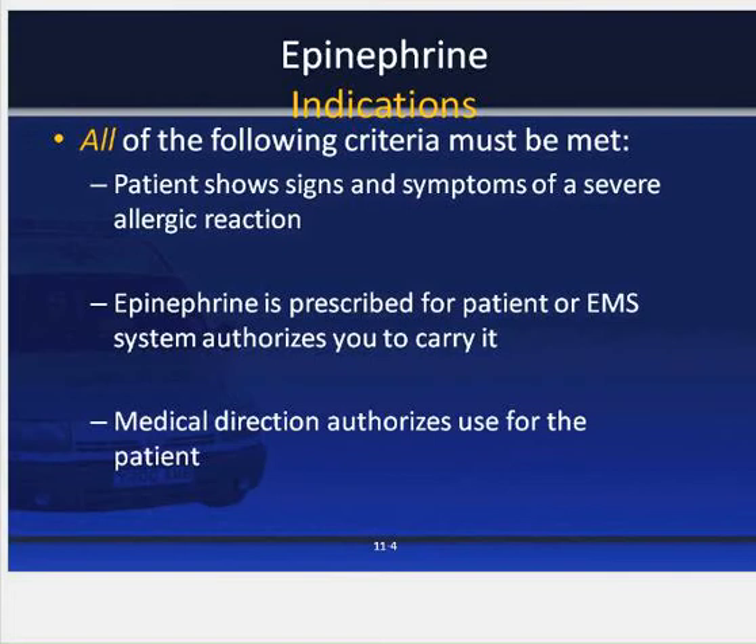In Kentucky, EMTs are actually on standing orders for subcutaneous epi, not just the auto injectors. They have the ability to use the auto injectors, but they can also draw up and administer subcutaneous epinephrine. The dosage for that will be 0.15 mg for children and 0.3 mg for adults.